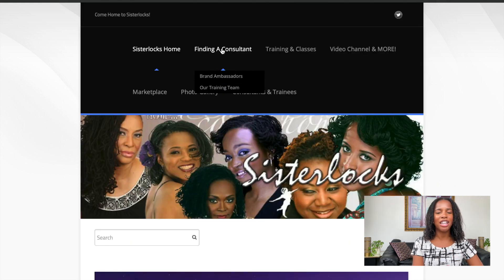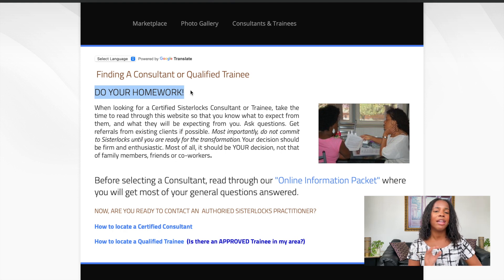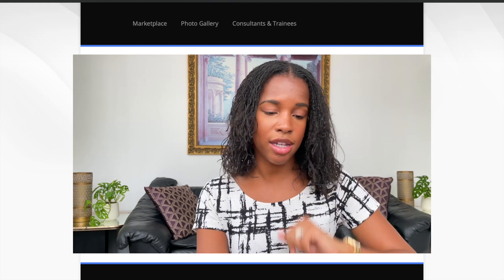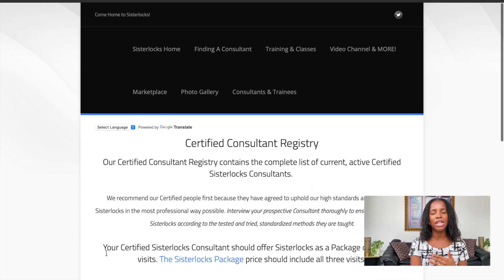Let's go to 'finding a consultant' — this is the main place where you want to go. We're doing exactly what it says: do your homework. If someone is not listed on this website and they are offering sister locks to you and charging you sister locks prices, be careful with that. Anyone who is a certified consultant or is approved as a trainee by the sister locks committee is going to be listed here on this website. They may not have a full profile, but their name will be listed.